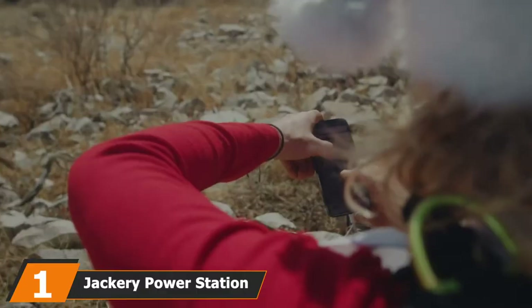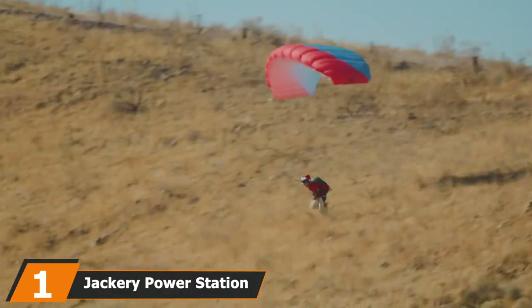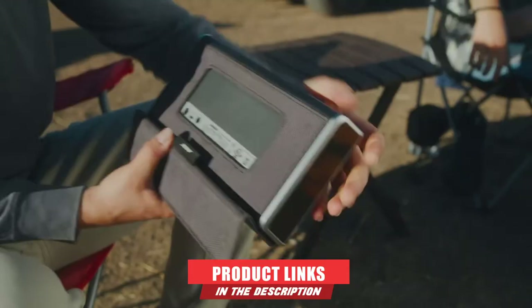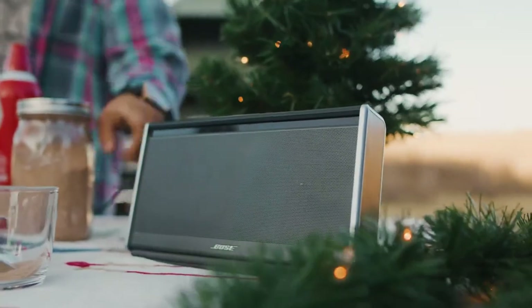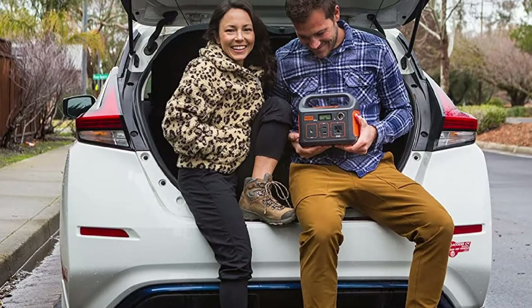At the first position of our list, we have the Jackery Power Station Portable Generator Explorer. It is a 240 watt-hour power station that has a couple of features I love. The Jackery Power Station includes an LCD screen that will tell you the battery percentage along with input and output watts, so the LCD does many things at once.